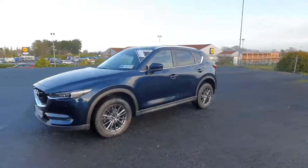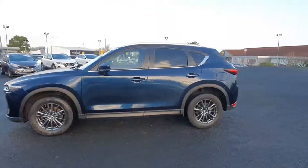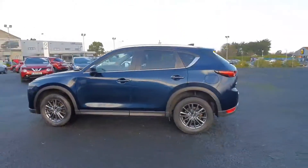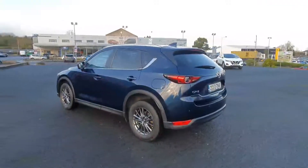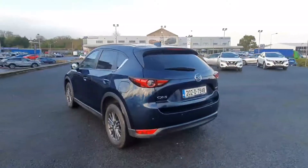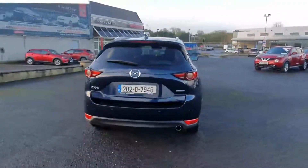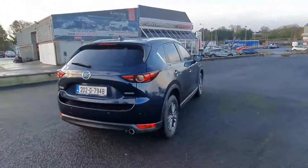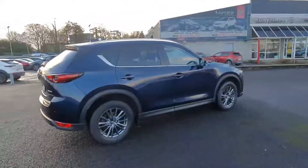Hi folks, it's Michael here from Lucy's. Here's a quick video showing off one of our 2020 Mazda CX-5's that we have here in stock. As you can see, it looks absolutely stunning in the deep crystal blue navy metallic paint. This particular model is the GSL spec and it's fully kitted out with front and rear parking sensors, tinted windows, Bluetooth, cruise control and much much more.